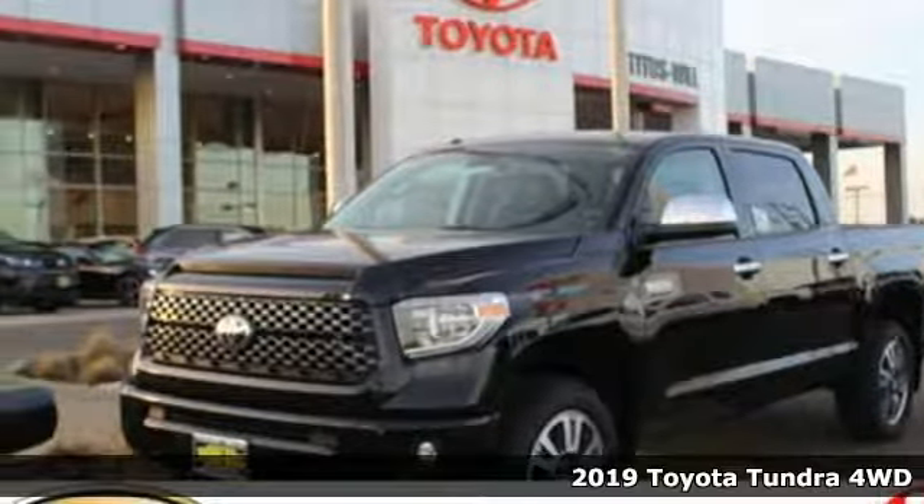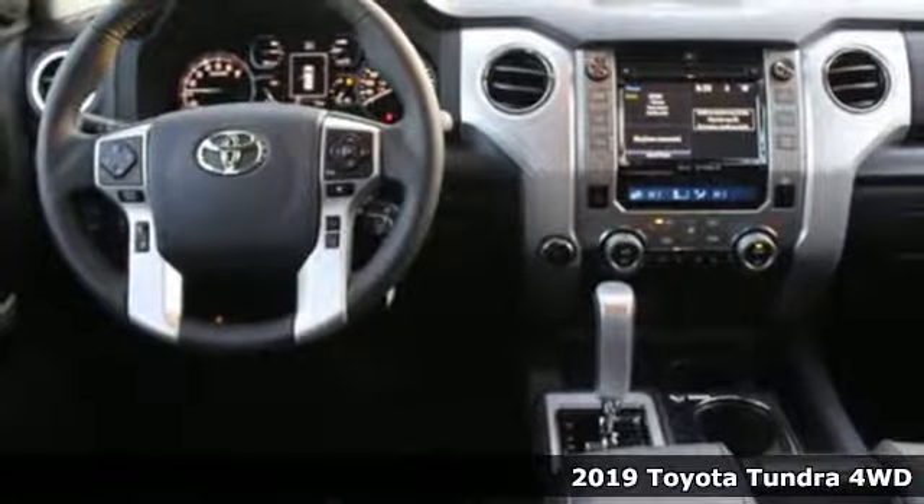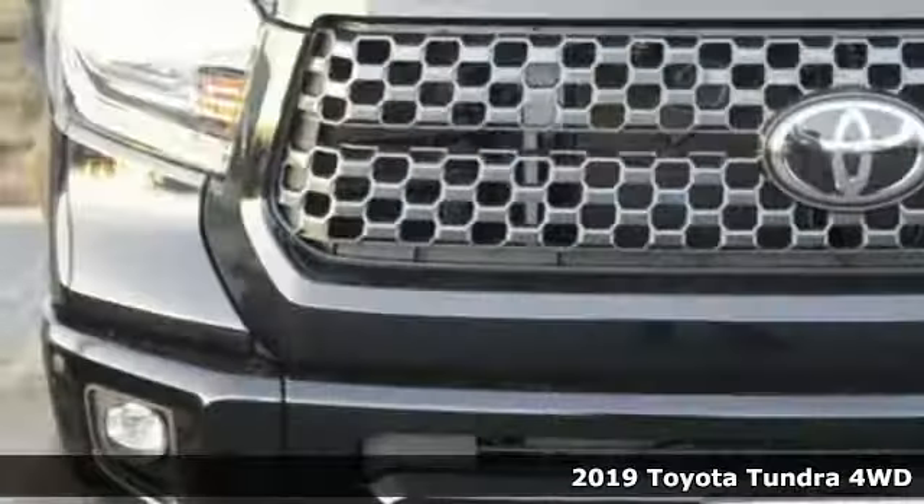Here's a new 2019 Toyota Tundra 4-Wheel Drive. When you're looking for comfort, convenience, and quality, you think Toyota.